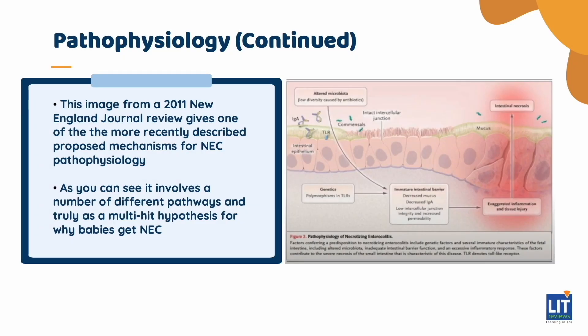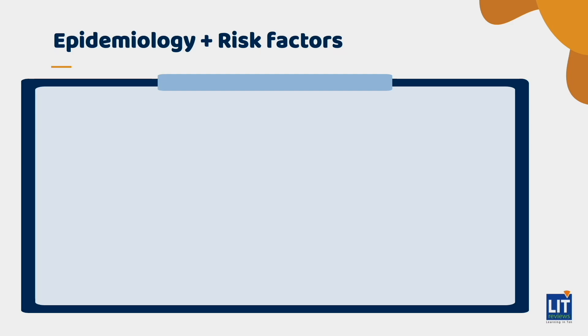This image from a 2011 New England Journal review gives one of the more recently described proposed mechanisms for NEC pathophysiology. As you can see, it involves a number of different pathways and truly is a multi-hit hypothesis for why babies get NEC.